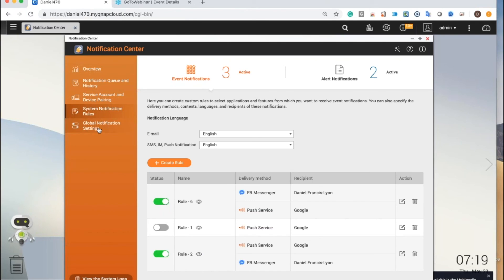One more thing I'll point out here is the global settings. Here's where you can enable or disable notifications for a specific app on a specific service. As you see, email is just disabled — I don't like getting notifications through email, so this makes sure I won't get any email notifications. I much prefer instant message, push service, or text. So very high degree of control, very easy.